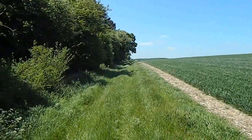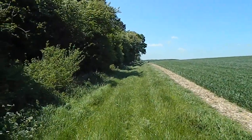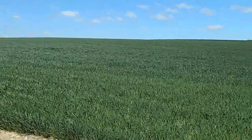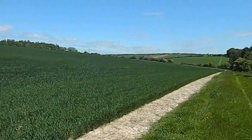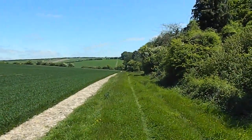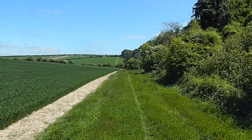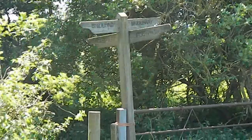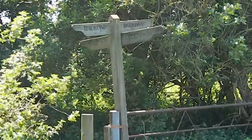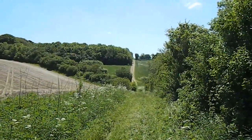That's the way ahead. Further on the path by Caesar's Belt becomes much more open, and there's a great view of the way I've just come. The walk turns left at this footpath junction.